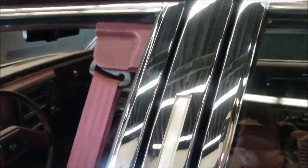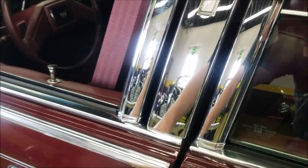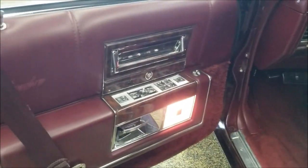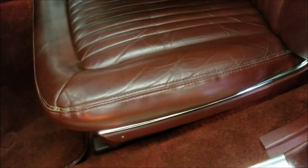Look at the chrome — that reflection you see is the ceiling and me and the car behind me. The chrome brightwork is very nice on this. Power windows, power seats, cruise control — all the Cadillac goodies.